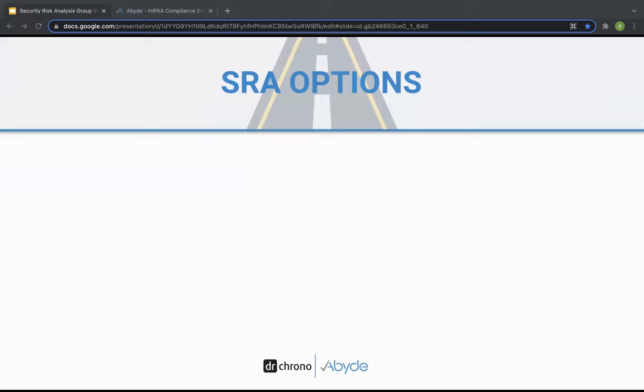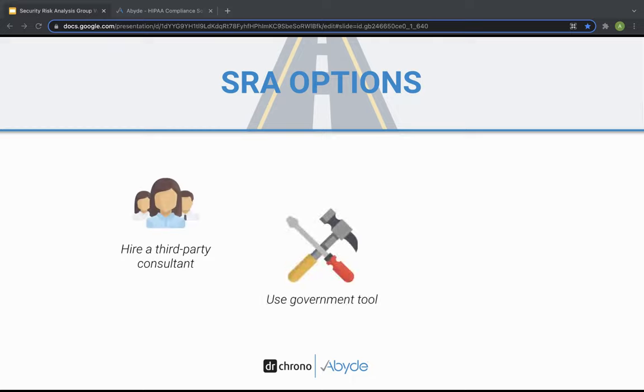Here are some approaches practices have used to conduct a complete SRA. First, hiring a third-party consultant. None of you are expected to be HIPAA experts in addition to all the hats you wear on a day-to-day basis. Having a professional help assess your organization's environment provides perspective and expertise that might otherwise be missed. However, the downside is that it can be extremely costly and time-consuming to hire a third party.